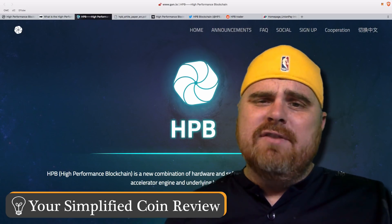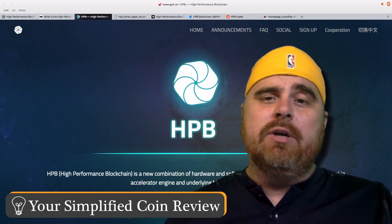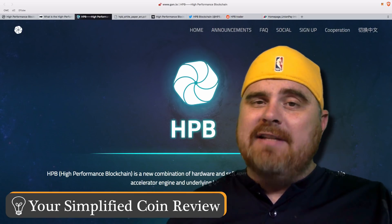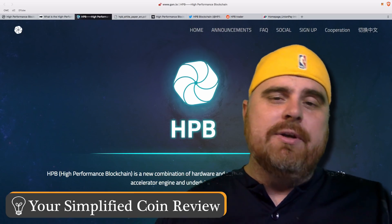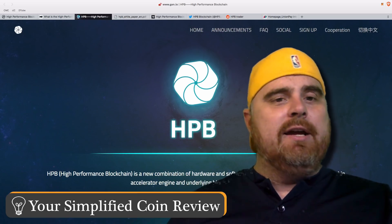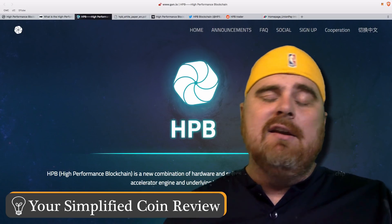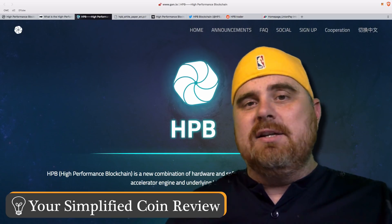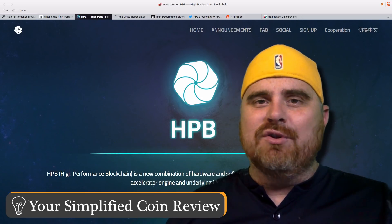I hope you guys have enjoyed this video. I hope it's been thorough enough that you understand what this project is doing and why I think it could be a good investment. You guys make up your own decision — as always, do your own research from here. Take what you've learned and go find out more. Dig all the way deep down on the website and find everything you want to know before you make a decision. Don't forget to subscribe to our channel and smash that like button. That was your daily crypto news.